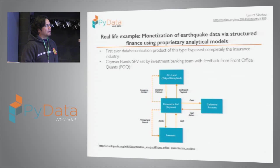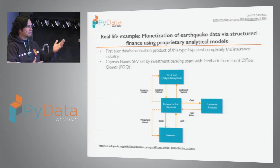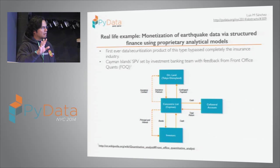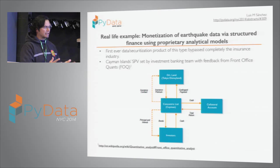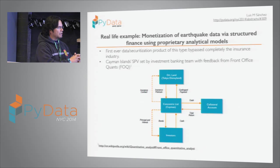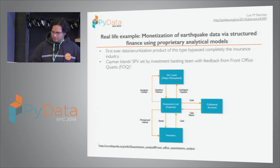The solution was the capital markets — the first bond of this type, which bypassed insurance companies completely. For Tokyo Disneyland, an SPV in the Cayman Islands called Concentric was set up. Concentric doesn't have any money, so it issued bonds to the market for $100 million. The money was put in an account waiting for the event to happen or the maturity of the bond.